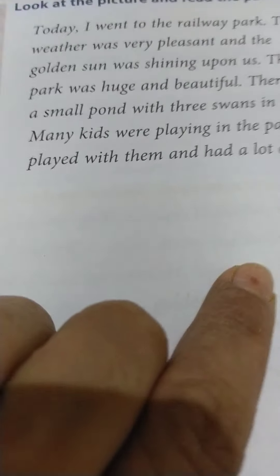Here, huge and beautiful are adjectives that are used for park. Here, three is used for swans. So again, the words that tell us more about the nouns or the pronouns in a sentence are called adjectives.